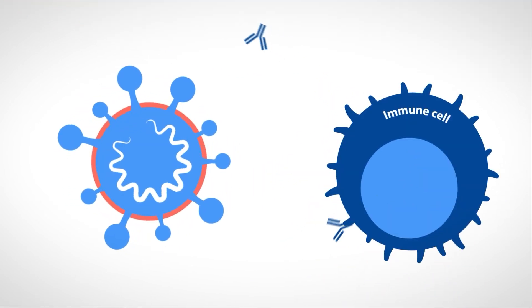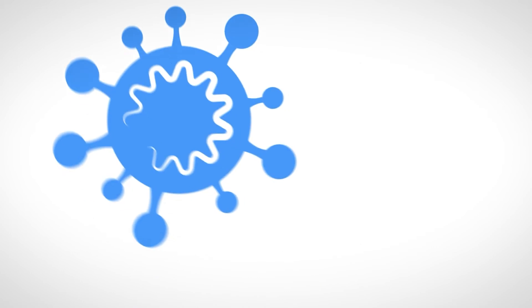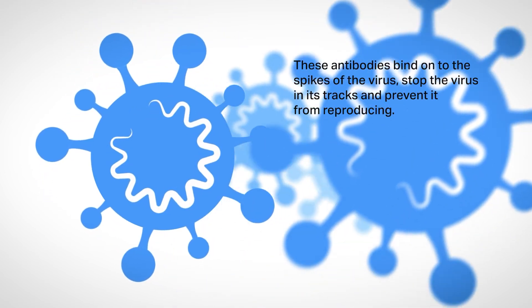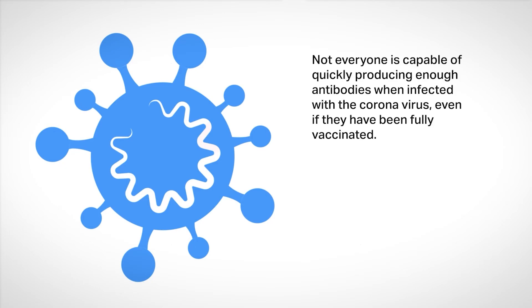When a virus infects a person, the body's natural response is to produce antibodies. The vaccines prepare and boost our body for this response. These antibodies bind onto the spikes of the virus, stop the virus in its tracks and prevent it from reproducing. Not everyone is capable of quickly producing enough antibodies when infected with the coronavirus, even if they have been fully vaccinated.